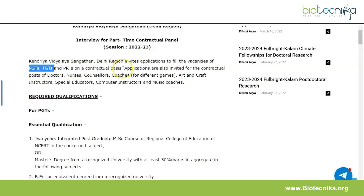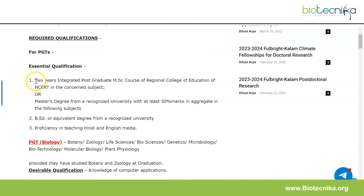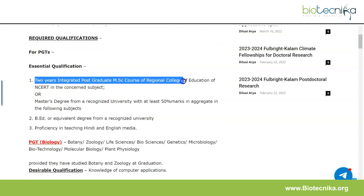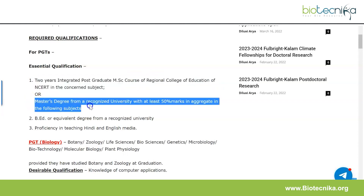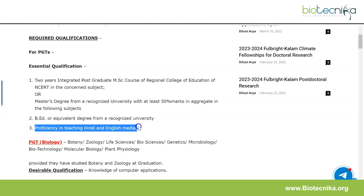The vacancies of PGTs and TGTs are available on a contractual basis. For PGT, the essential qualifications are: a two-year integrated postgraduate MSc course of Regional College of Education of NCRT in the concerned subject, or a master's degree from a recognized university with at least 50% marks in aggregate in the relevant subjects. You must also have a B.Ed or equivalent degree from a recognized university and proficiency in teaching in Hindi and English medium.